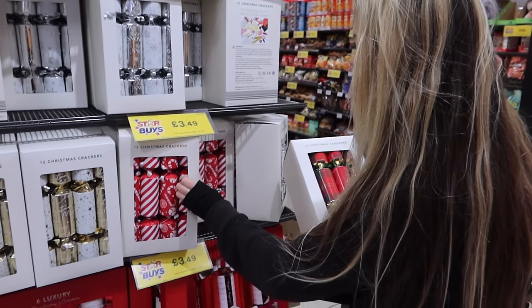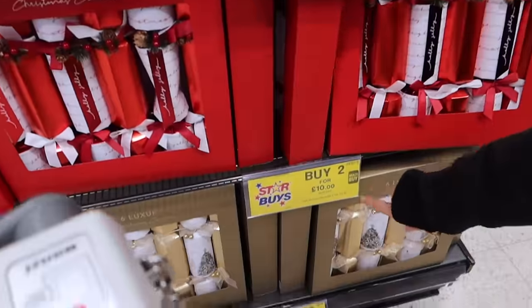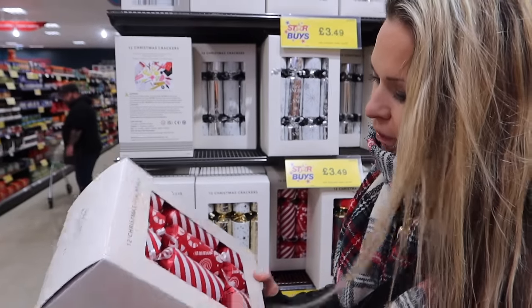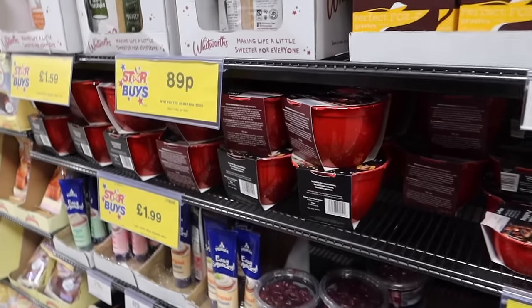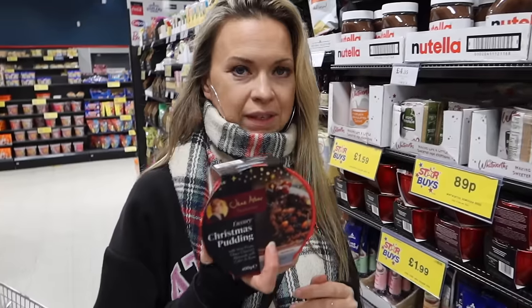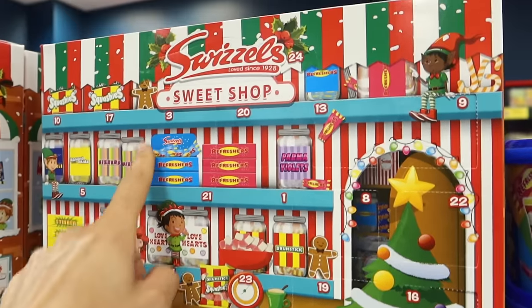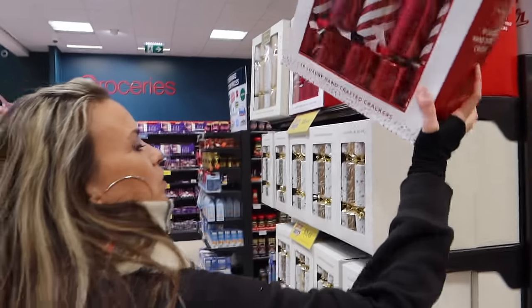They have some luxury crackers on offer — two for £10 — but they don't look that much different, just a bit bigger and thicker. The snacks aisle has a lot of options too — some Christmas nuts here for 89p or £1.99, which is a very good price. We should do a separate food-specific Christmas haul because this isn't really about food. There's also a really cool advent calendar that looks like a sweet shop.